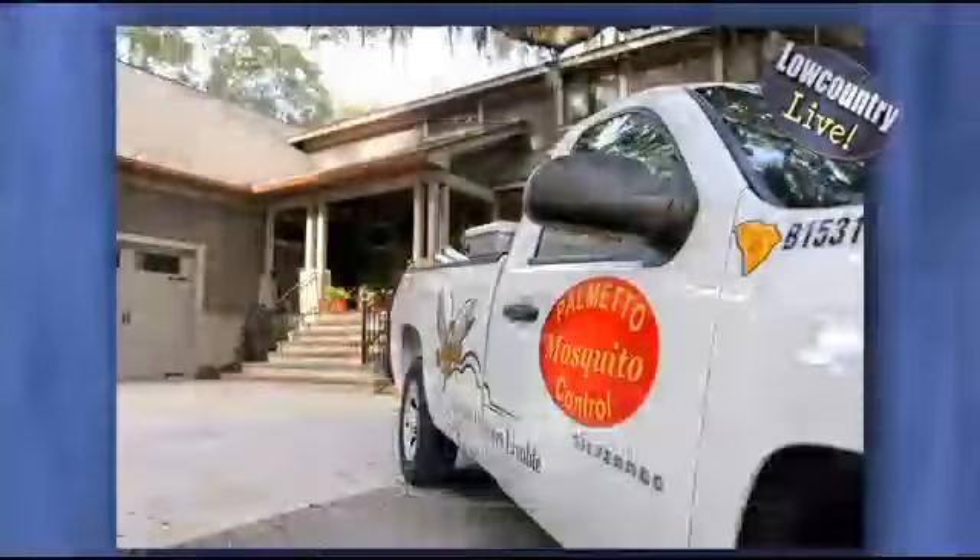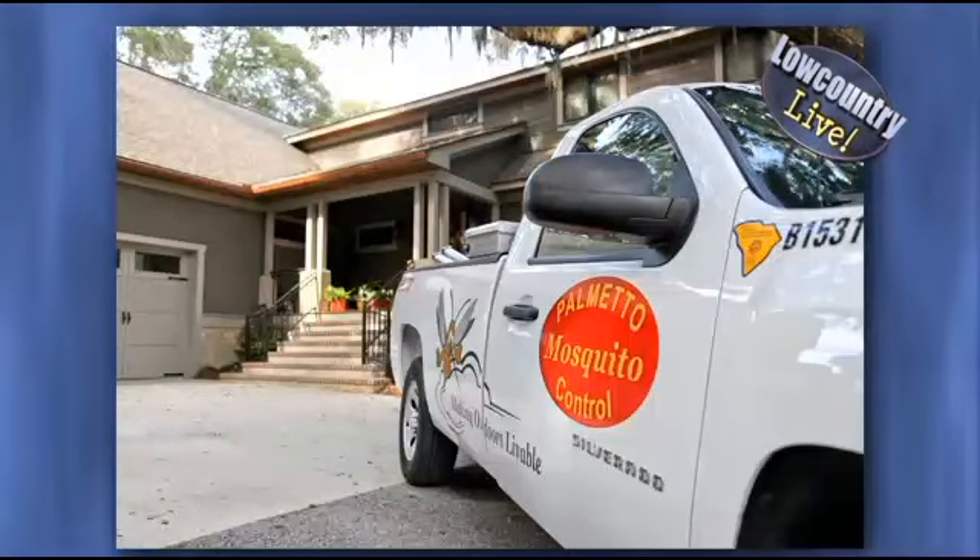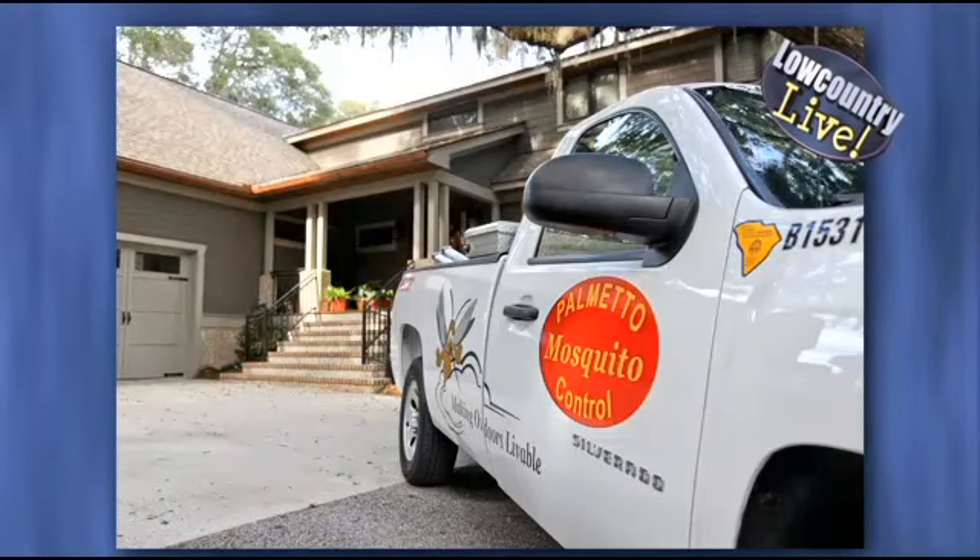Fantastic stuff — thanks so much, Palmetto Mosquito Control. We appreciate all their information on your screen. Now I want to bring in Reed McCall from Energy One America. He's going to explain a different thing you might want to consider in your home.